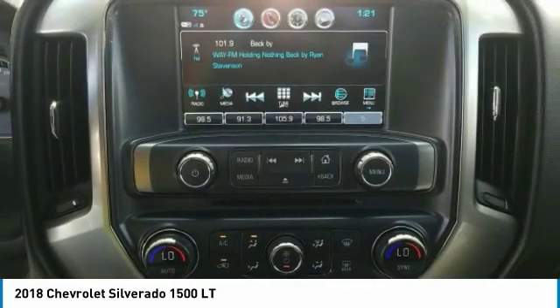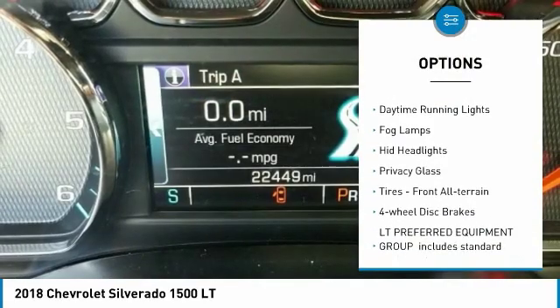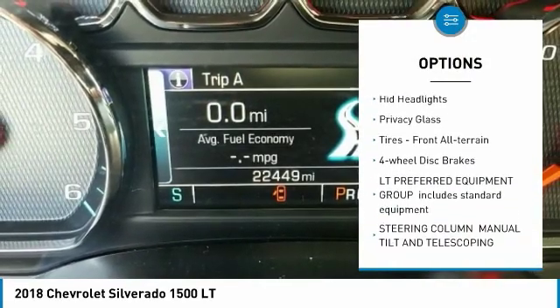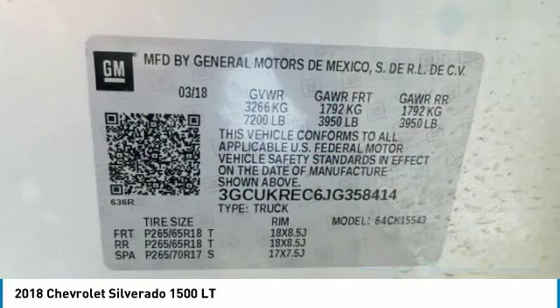Here are some of this vehicle's great options: four-wheel drive, tow hitch, heated mirrors, aluminum wheels, daytime running lights, fog lamps, HID headlights, and privacy glass.